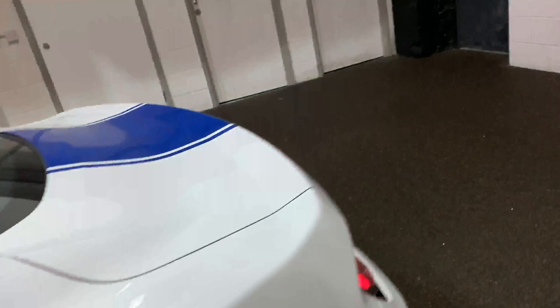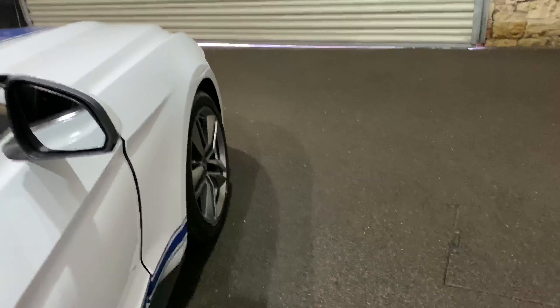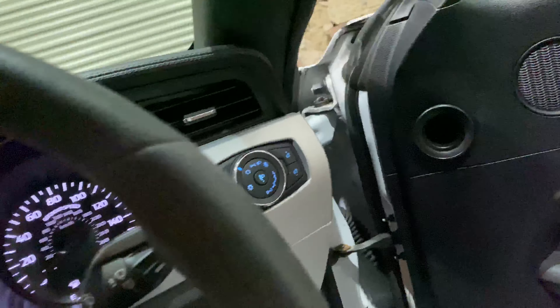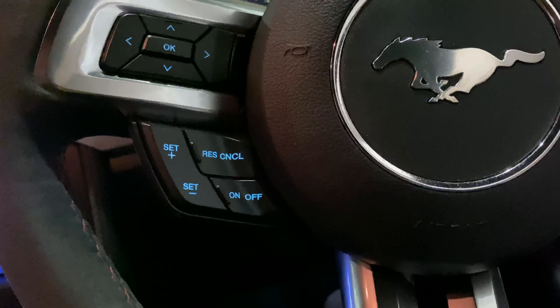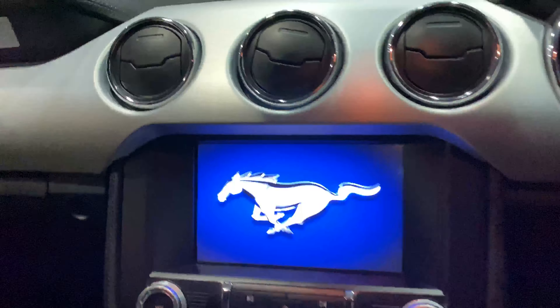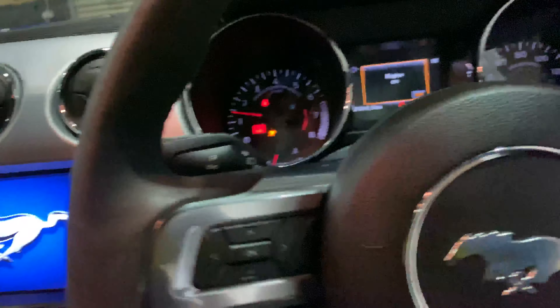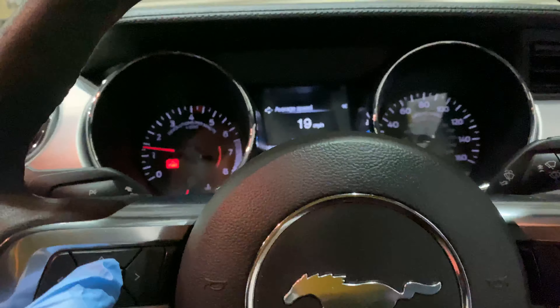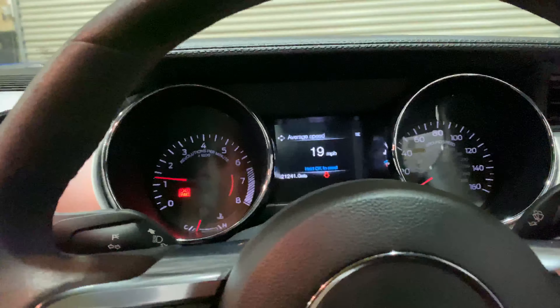Just going around the front, as you can see, you've got a multi-function steering wheel. It's been driven 21,241 miles.